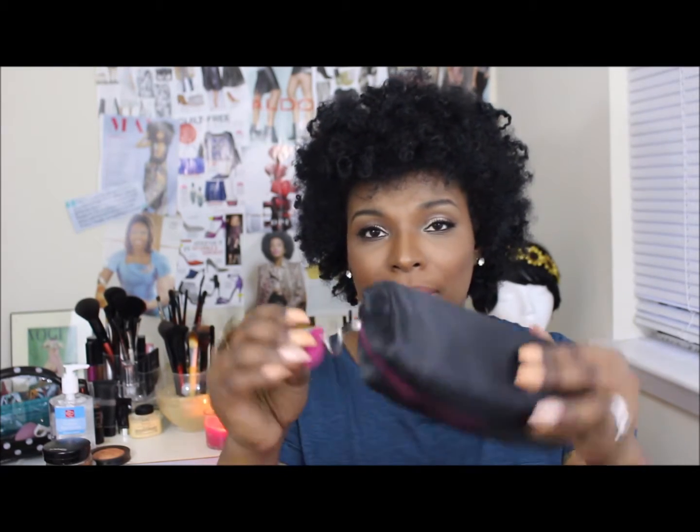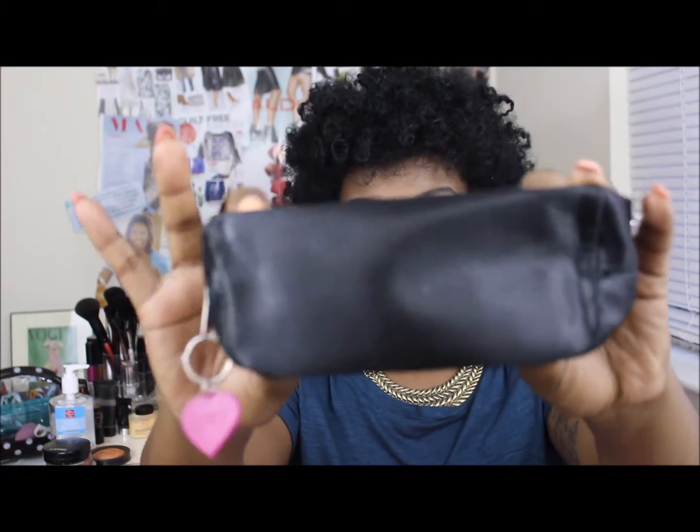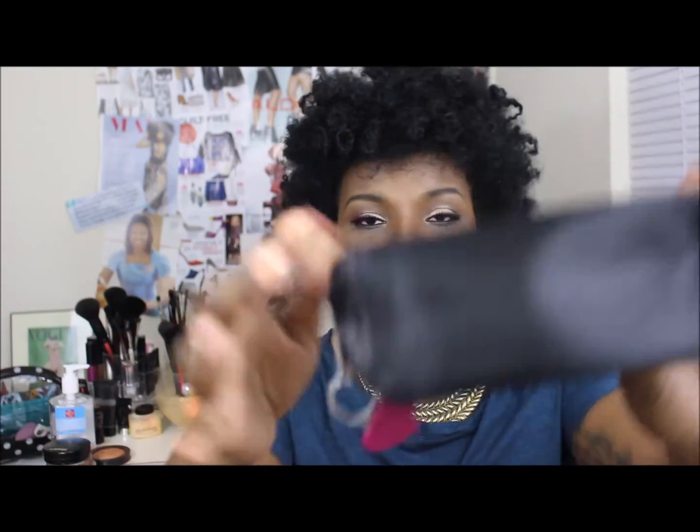So we're going to get right on into the bag. It's just a plain black little bag and it has Ipsy with a little heart on it. And I'm going to get into what it has in the bag.